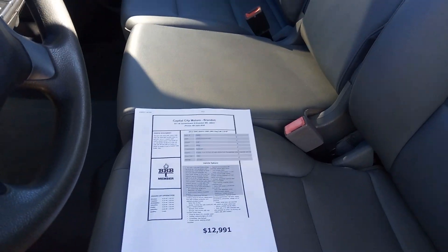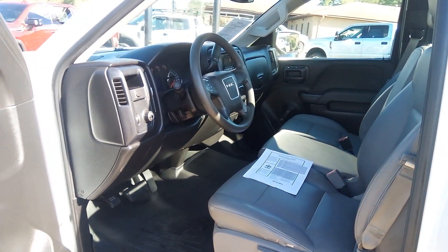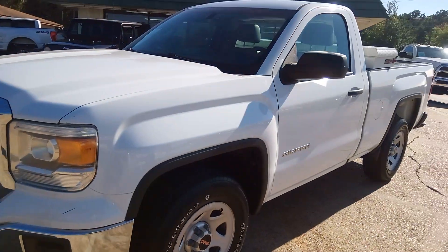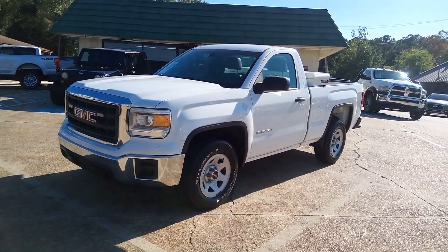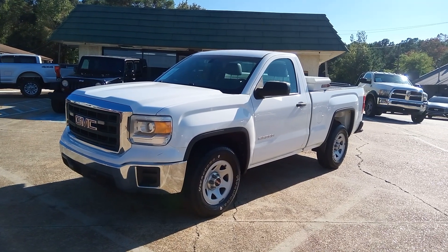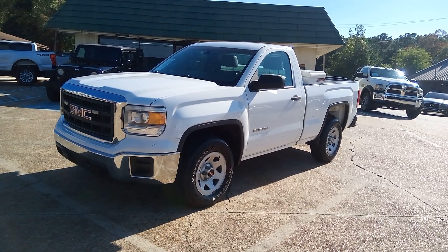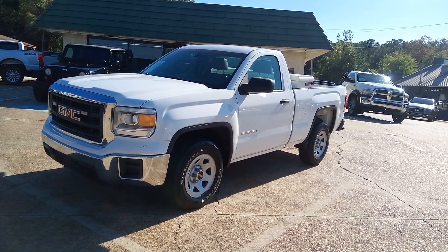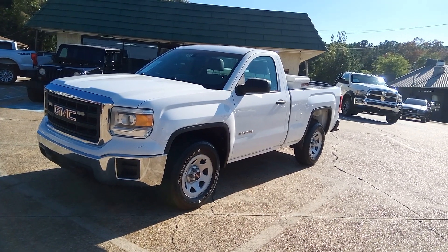It'd be a nice little fixer-upper — someone's first truck or a work truck, whatever you want to do with it. Put some 18 or 20-inch rims on it, it'd be nice. Get it for cruising on the coast, slam it to the ground, put a big V8 in it. Lots of things you can do with it. This is Chris at Capital City Motors — reach out to me, let me know I can help. If you're watching on YouTube, hit that subscribe button. If you're watching on Facebook, please like and share with your friends and family. Thanks for viewing and have a good day.